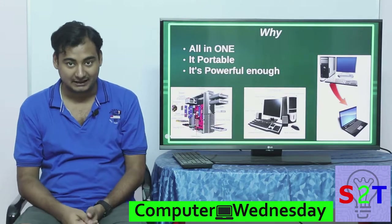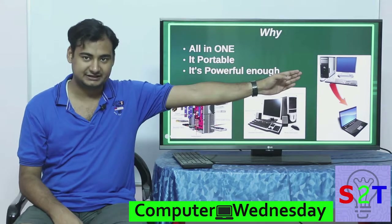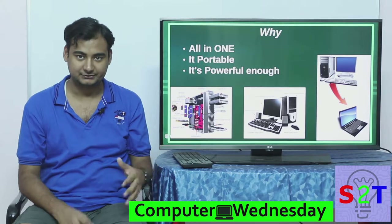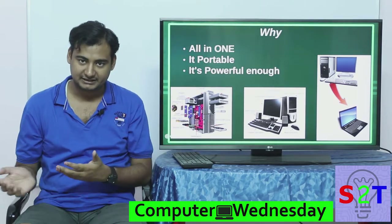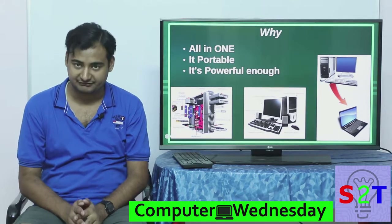Why do you want to buy a laptop? There are very simple reasons for that. First, it's all-in-one — basically everything you see, monitor, keyboard, mouse, CPU — all in one, and it's portable. You can carry it around and it is powerful enough nowadays for almost every task.